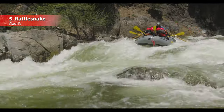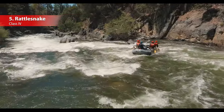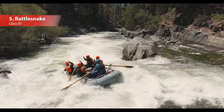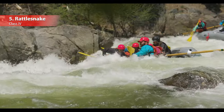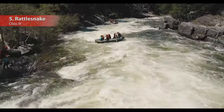Number five is the Rattlesnake Rapid. This is a stout class four rapid that occurs right at the beginning of the day — we think of it as the river's personal wake up call. You work your way through a sweeping left hand bend in the river before plunging over a huge drop, and then navigate an entire series of boulders and waves before the rapid ends.